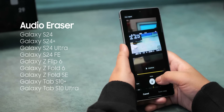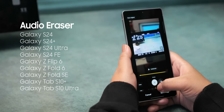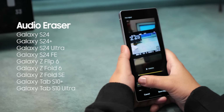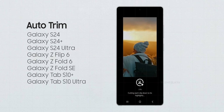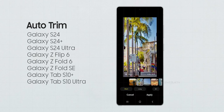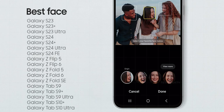Let's start with Audio Eraser, a super handy tool that removes annoying background noise from your videos. This feature is only rolling out to last year's flagships. Next is Auto Trim, a smart video editor that automatically cuts out the boring bits and keeps the best parts — again, limited to last year's high-end devices. Then there's Best Face, which picks the best facial expression in group photos so you're not stuck with that one guy blinking in every shot. The S23 lineup is also getting this feature.